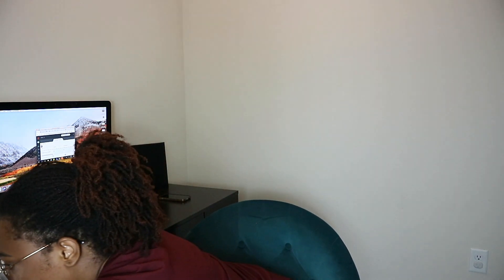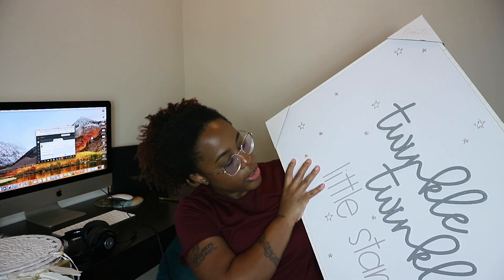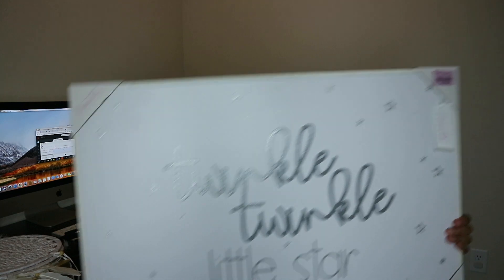I got one more thing to show you guys. The last thing I got was some decorations for the kids' room — something to hang up on the wall. It's a big canvas that says 'Twinkle, Twinkle, Little Star.' I'm just going to hang that up in their bedroom somewhere. I thought it was really cute.